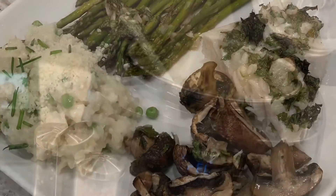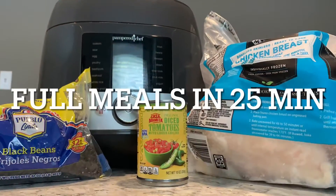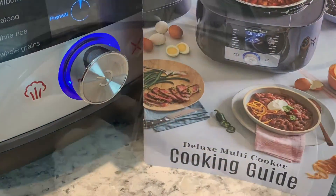And if you forget to take meat out of the freezer, not a problem — it can even cook from frozen. So check out some of the meals that I have created for my family using my multi-cooker.